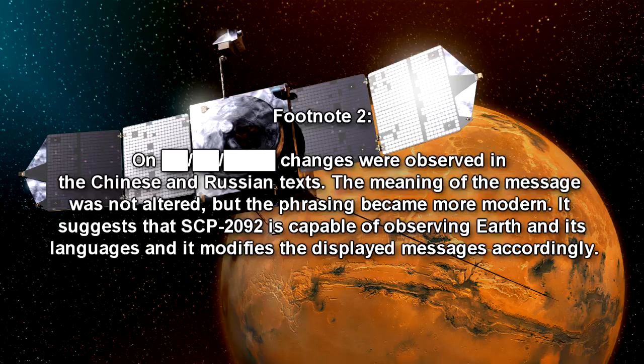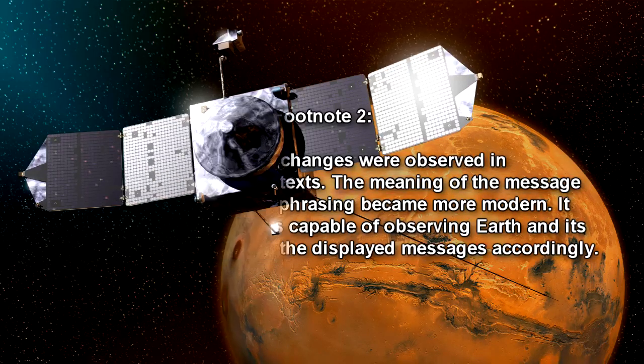Changes were subsequently observed in the Chinese and Russian text. The meaning of the message was not altered, but the phrasing became more modern. This suggests that SCP-2092 is capable of observing Earth and its languages, and modifies the displayed messages accordingly.